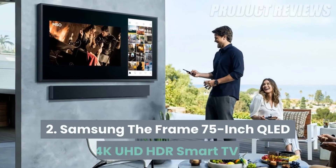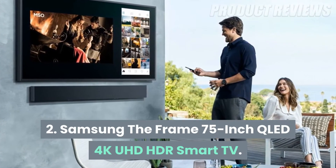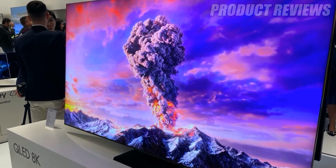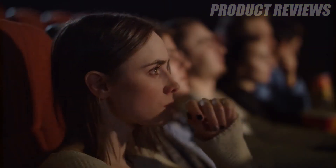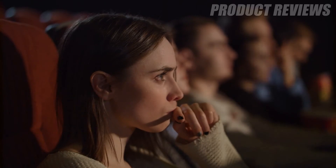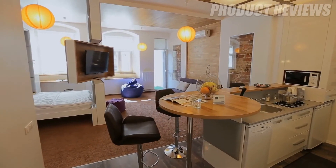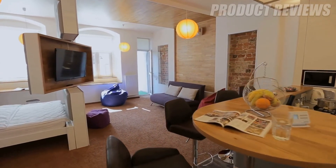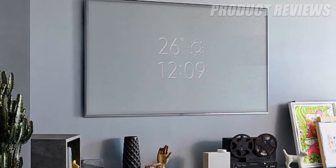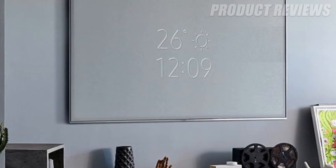Number 2: Samsung The Frame 75-inch QLED 4K UHD HDR Smart TV. As its name suggests, this TV looks a lot like a photo frame. When you're not watching a show or movie, the TV can display 100 gorgeous free works of art, as well as your personal photos. Users also have the option to change the TV's wood frame to better match their home decor. The Frame also comes bundled with Samsung's brand new no-gap wall mount, so it sits flush against your wall.